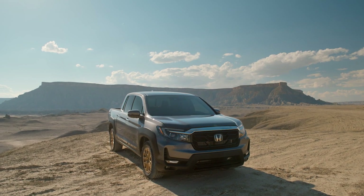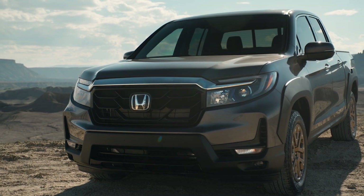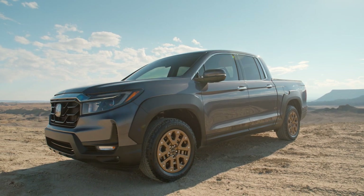Honda is addressing the biggest complaint about the Honda Ridgeline: the looks. The refreshed 2021 Honda Ridgeline is getting a bold redesign that should please the truck buying crowd. Here's the first look.